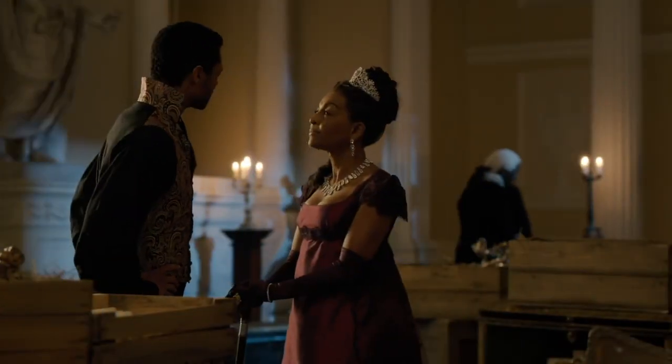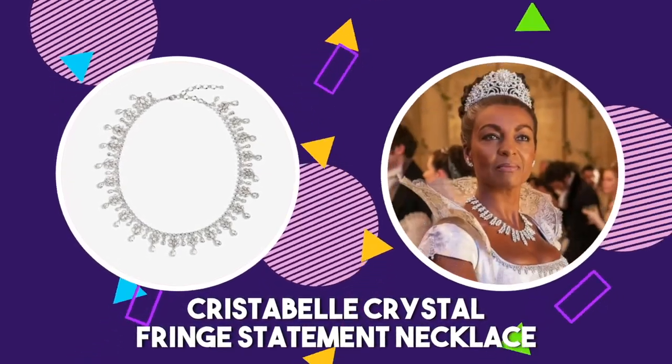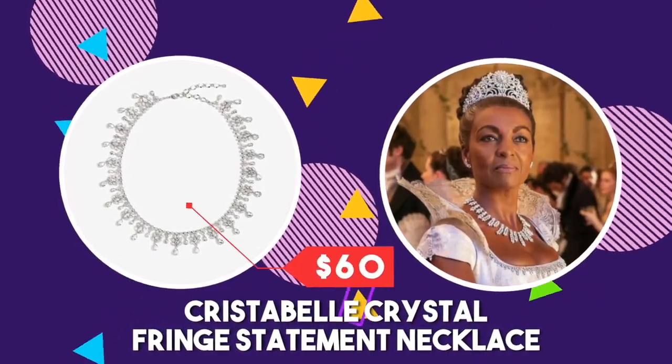Are you a big fan of this necklace? You can pick up a very similar piece from Nordstrom for a much lower price. The Christabel Crystal Fringe Statement Necklace looks very similar to Lady Danbury's piece and can be yours for only $60.